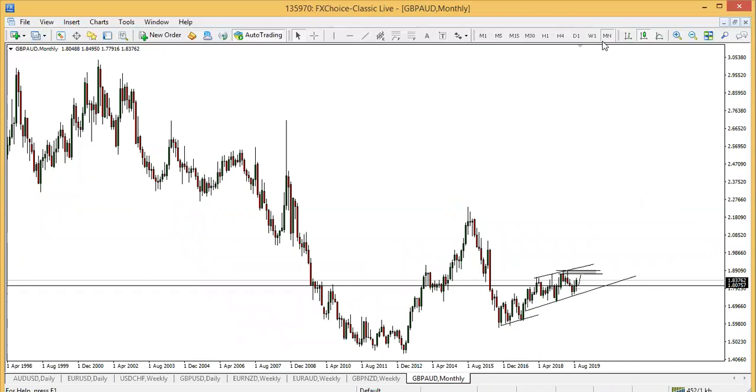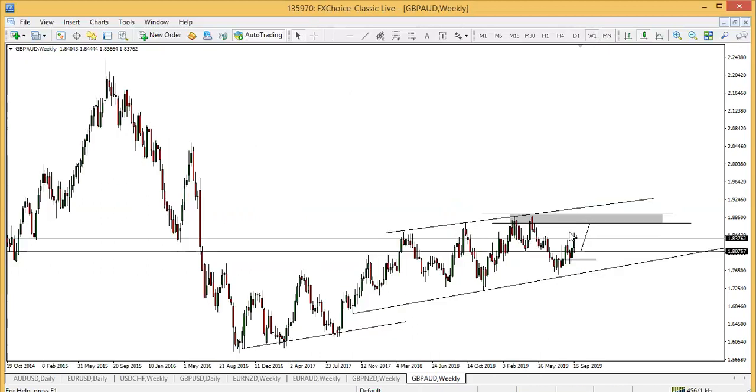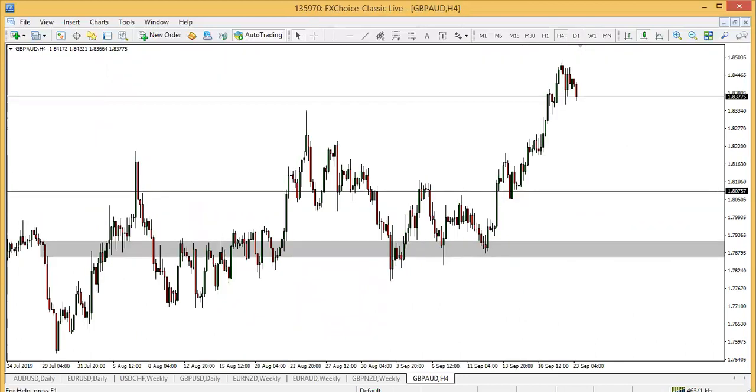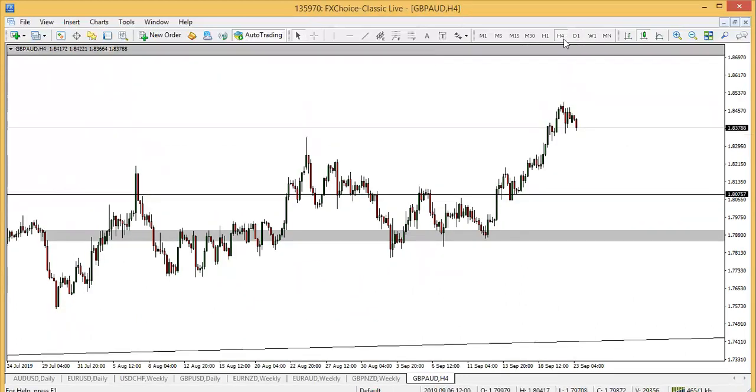Pound AUD — it's in a range bound on the monthly timeframe, it's in a range. And this is a double top. It's a good entry for short-term sellers. I think the pound is having a breakdown early this morning.